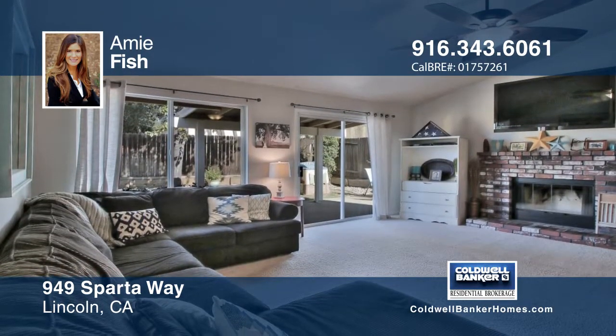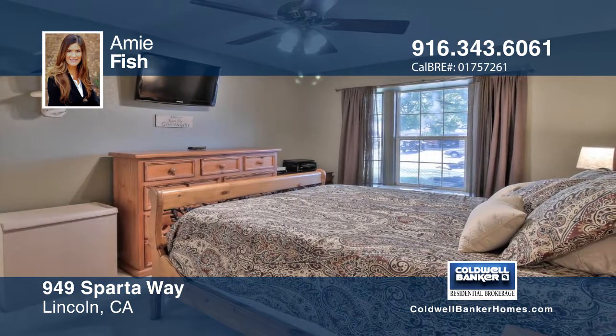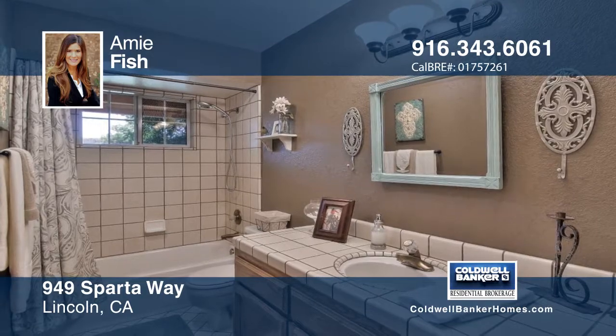This home has a cozy open floor plan with vaulted ceilings and a wood-burning fireplace in the family room. The backyard has a covered patio that will not disappoint.